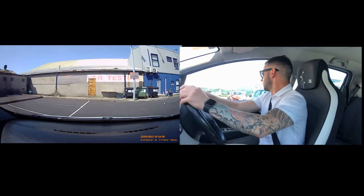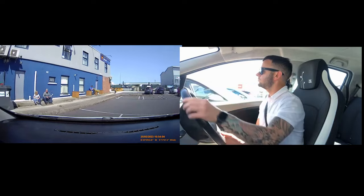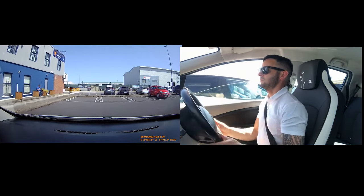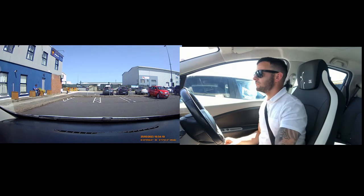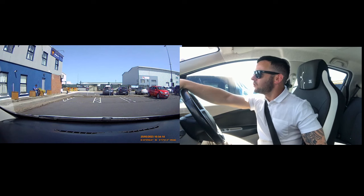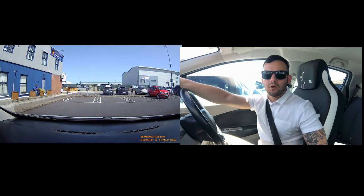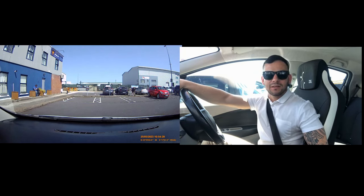We are going to take this one beside the white car here. Straight and stop. Handbrake up, in the park. So Finglas test route number one — that was a good one. Pretty tricky, loads of stop lines that could catch a few people out. I will see you in the next one.